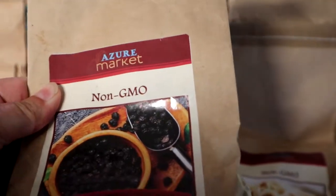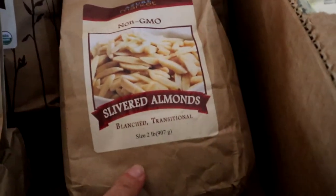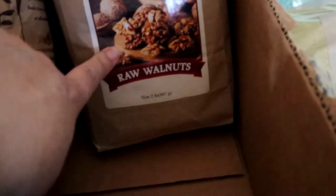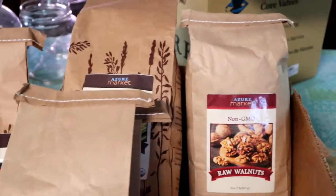I got a pound of sweet cherries — I also want to use these in my homemade granola. Slivered almonds, two pounds, same thing to make granola with. And some raw walnuts, two pounds as well, for granola and for baking.